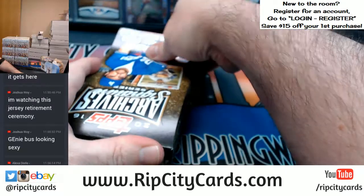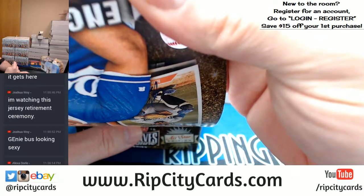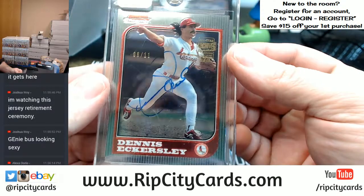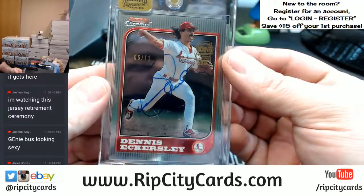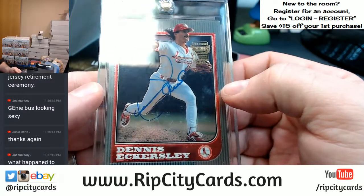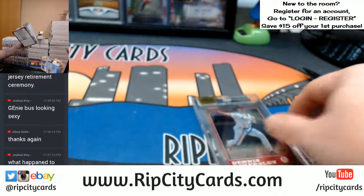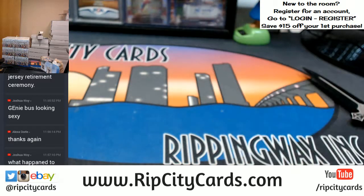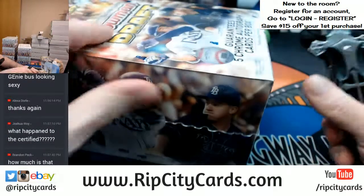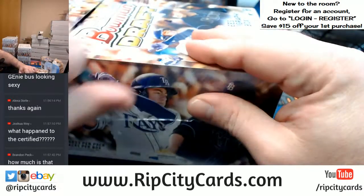All right, that's not bad. That's six out of eleven. Dennis Eckersley with the Cardinals Bowman Chrome 1997. Joshua, just doing a couple of personal boxes real quick. Certified, certified, shall still be going. And you said bottom right for the Super Jumbo — it's in the store, I'm not 100% sure.